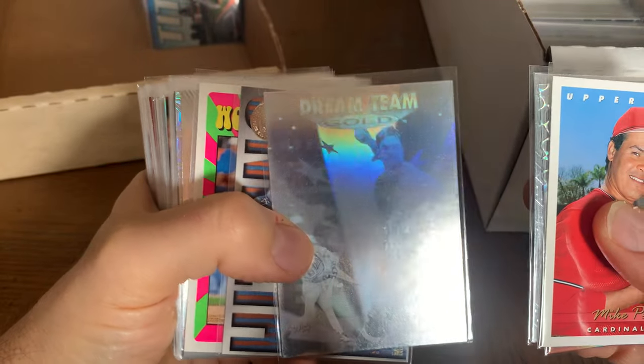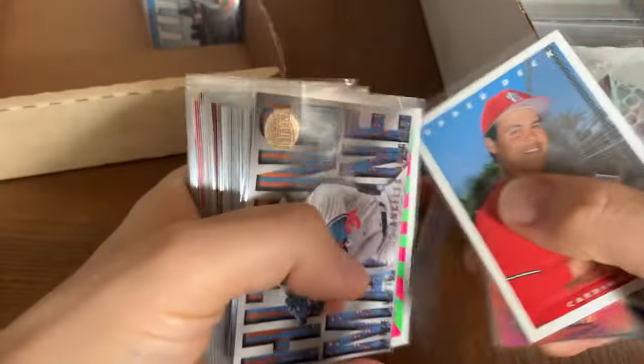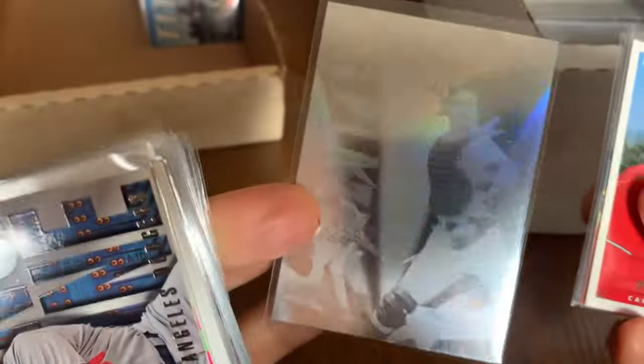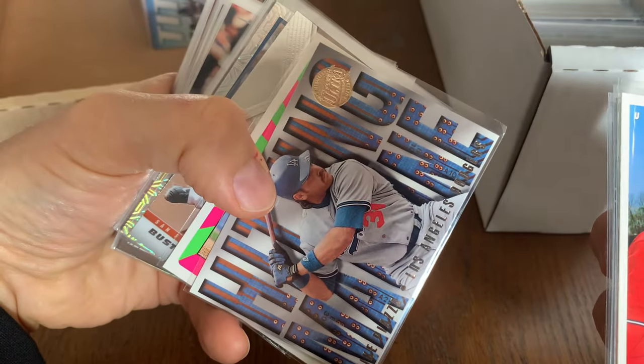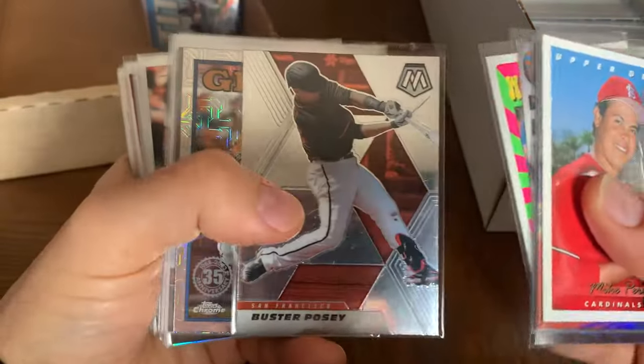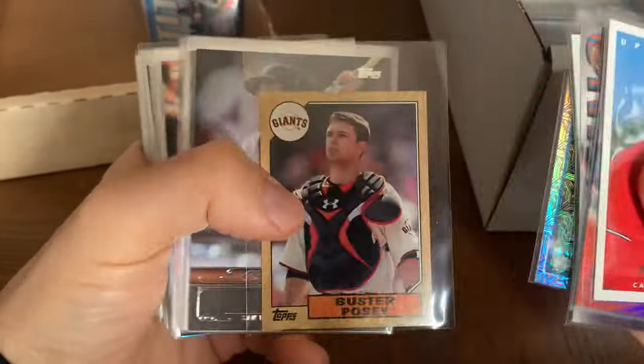I don't know how Upper Deck did that, but it's a really cool card. Mike Piazza there we go. Piazza Dream Team Gold — what's that from? That's an interesting card. Looks like it's from Score. Gotta love those hologram cards from the 90s — really cool card. And then we got more Piazza.